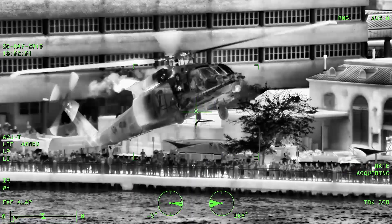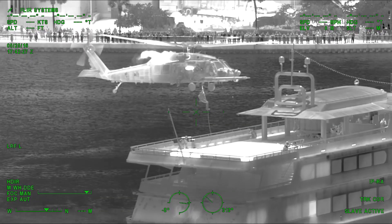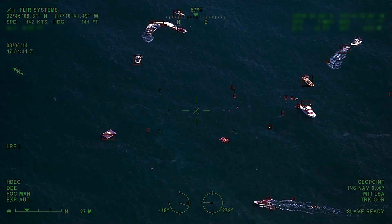FLIR has a rich history of supplying cutting-edge imaging technology to military, law enforcement, and search and rescue organizations around the world. The M400 continues and expands on this tradition, making our most powerful thermal imaging technology available in the commercial market.